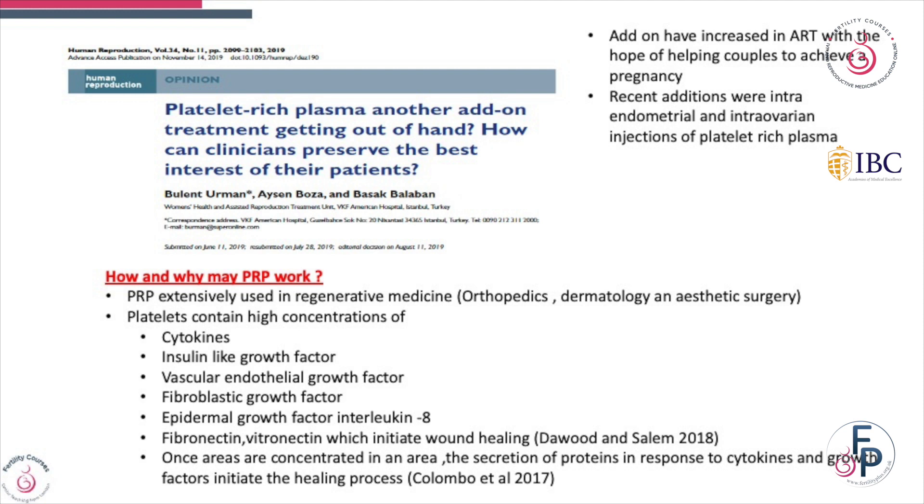Platelets contain high amounts of cytokines, insulin-like growth factor, vascular endothelial growth factor, fibroblastic growth factor, epidermal growth factor, interleukin-8, fibronectin, and many more. All of these seem to be concentrated in one area and they may initiate the healing process.